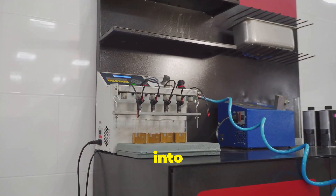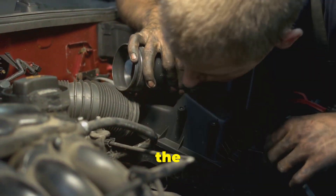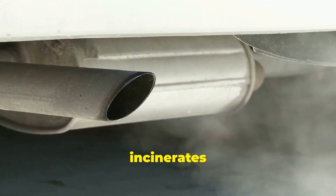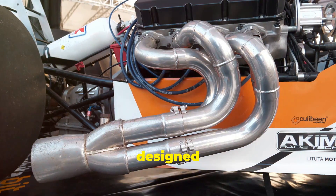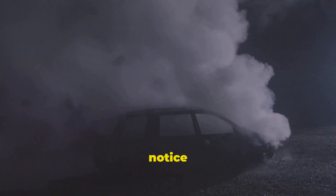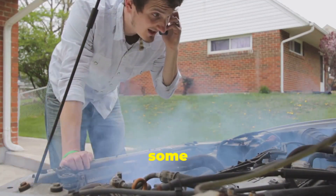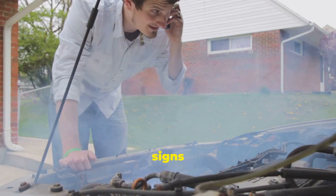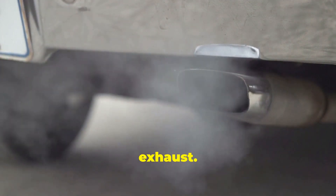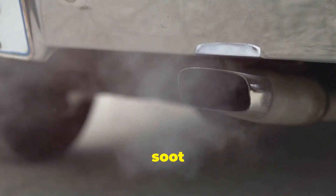The car's computer injects extra fuel into the engine's exhaust stroke. This additional fuel increases the temperature in the exhaust system, raising the temperature in the DPF and creating a controlled burn that incinerates the accumulated soot. The process is designed to be efficient and effective, ensuring the DPF remains clear and the engine runs smoothly. You might notice the engine sounding a bit different, and you might see some white smoke coming out of the exhaust — these are normal signs that active regeneration is underway.